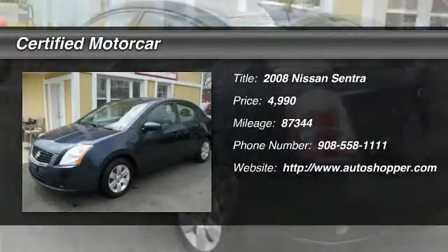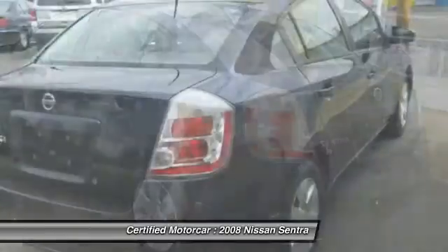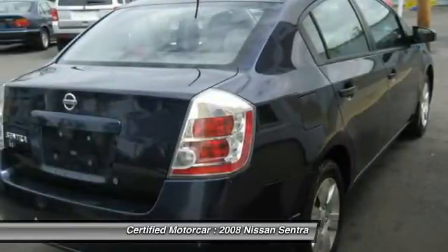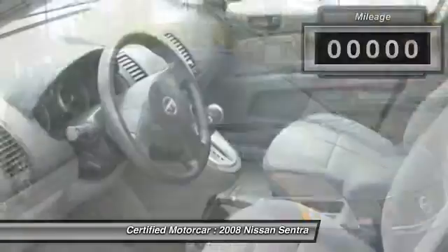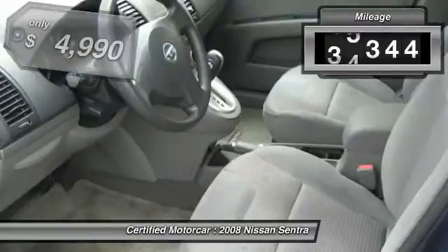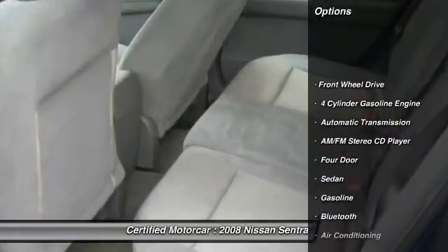The 2008 Nissan Sentra, with its spacious and versatile interior and stellar 34 miles per gallon fuel efficiency, is the obvious choice for anyone who wants to enjoy a stylish and comfortable ride. This vehicle has less than 90,000 miles and is priced below $5,000.